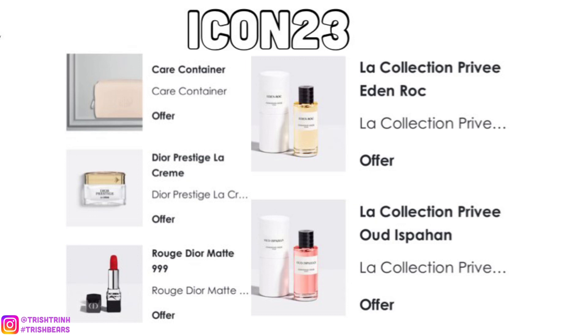The next code is ICON23. For this code, you would get a lot of products: a makeup pouch, Dior Prestige Cream, a Dior lipstick, Eden Rock fragrance, and also Oud Ispahan. I think this code requires either $200 or $250 minimum spend, but you'll figure it out when you add things to your cart and see the gifts appear.